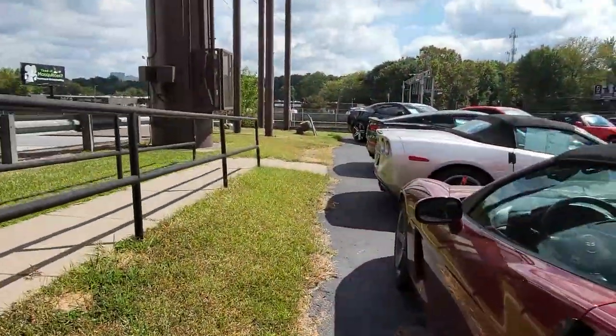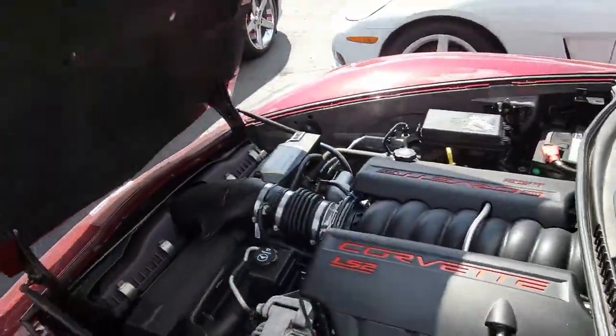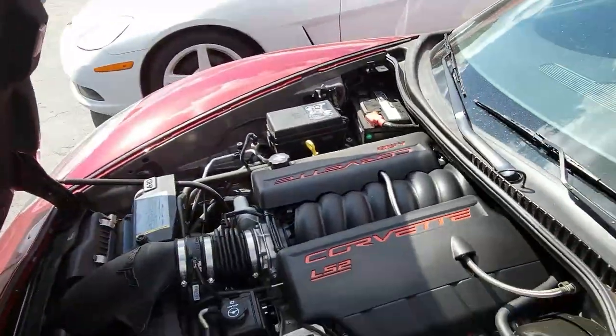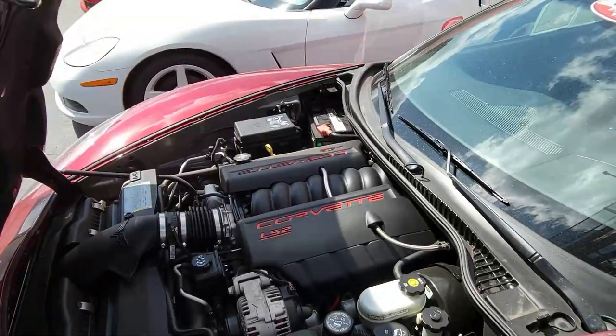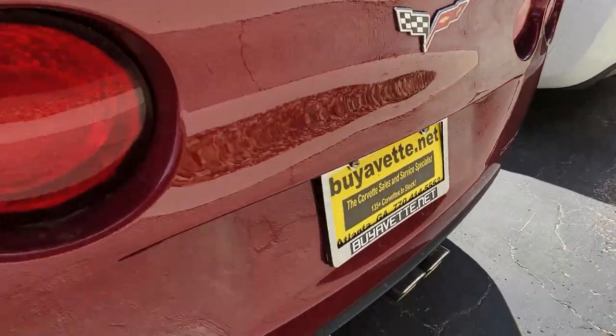This is a beautiful Monterey Red. On the exterior it has that ebony interior, ebony convertible top. Under the hood you'll find a 405-horsepower LS2 engine — talk about fun to drive. This one comes with a six-speed manual transmission.